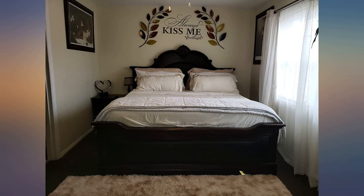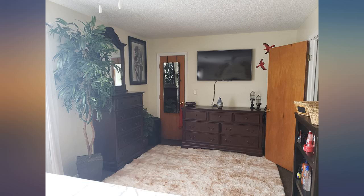Extremely soft. I absolutely love this floor rug. I highly recommend this rug for everyone.